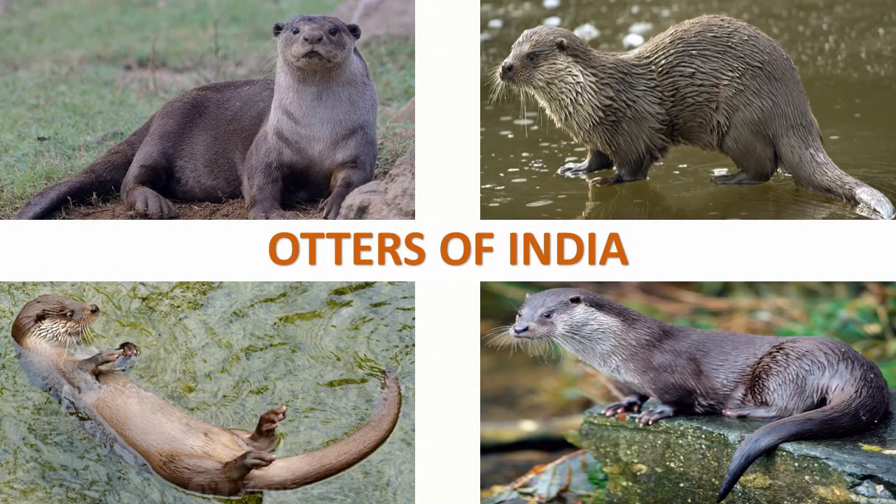Otters are carnivorous mammals having long slim bodies and relatively short limbs. They can be aquatic, semi-aquatic or marine depending on the species. Their most striking anatomical features are the powerful webbed feet used to swim, muscular tails and their seal-like abilities to hold breath under water. In India, there are three species of otters.